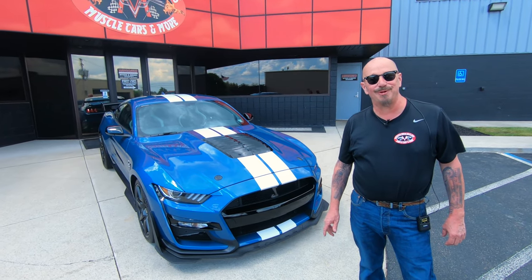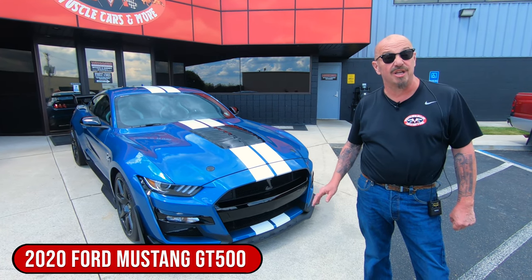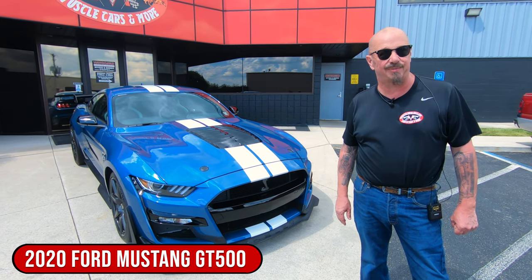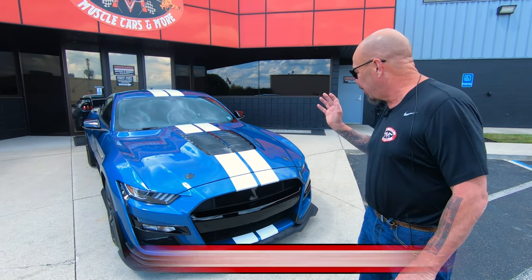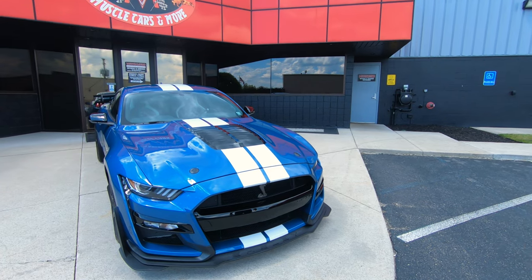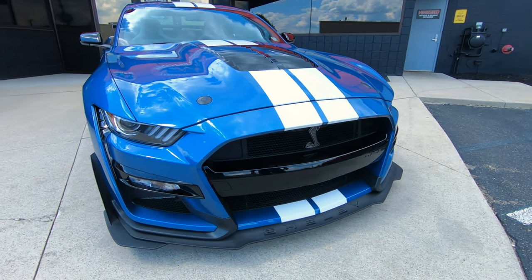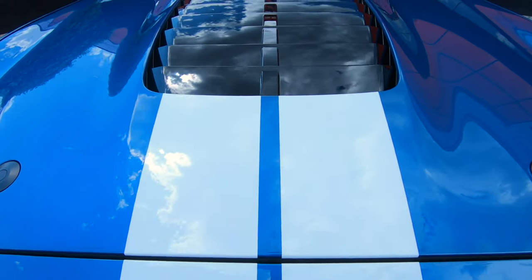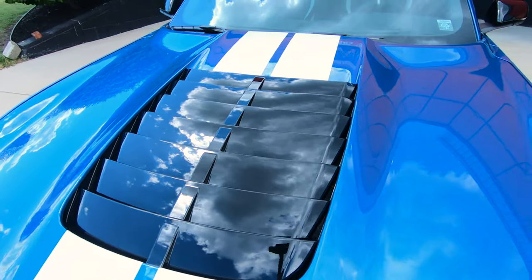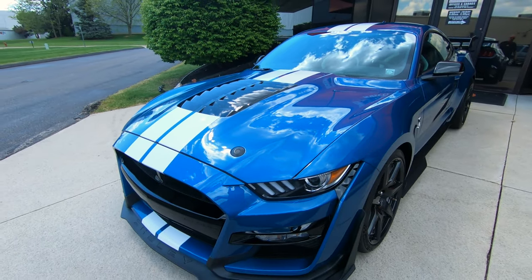Hey guys, welcome back to Vanguard Motor Sales. I'm Greg, and that's a 2020 Mustang GT500 with just over 500 miles on her. She is looking sweet — look at this blue, I love it. It's Performance Blue and those are painted-on stripes. She is a golden ticket, and it's got the carbon fiber package on it, all ready to go.